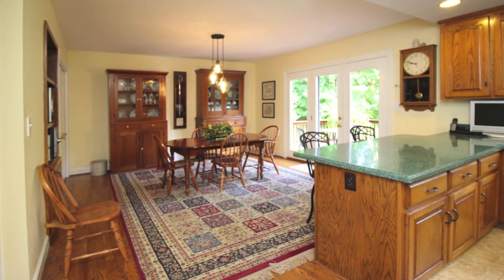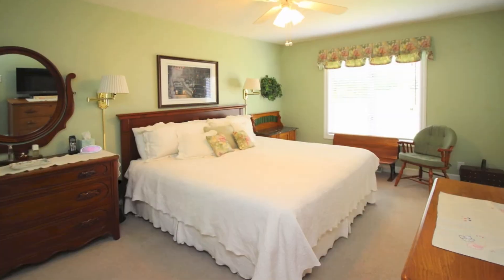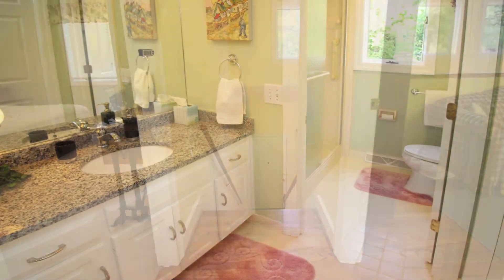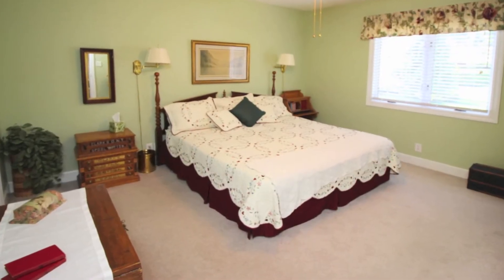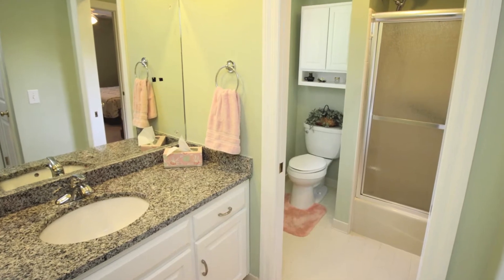There's so much space for your furniture, a gorgeous view out the back, and two master suites. There's one on the main floor with a full bath that's been updated with granite tops, and another master upstairs with walk-in closet and another remodeled bath.